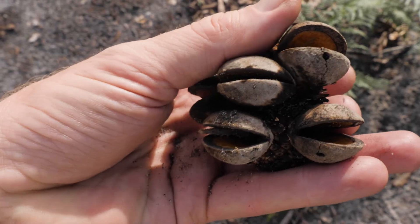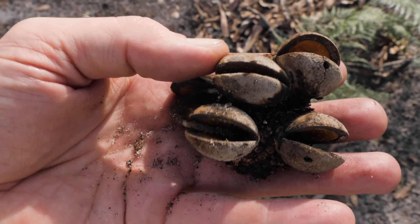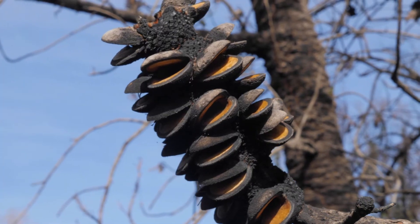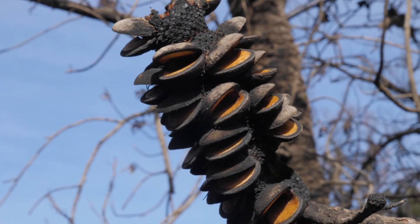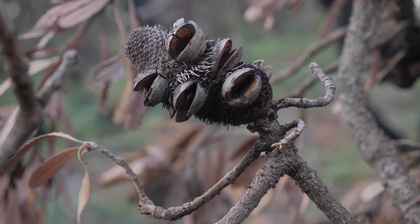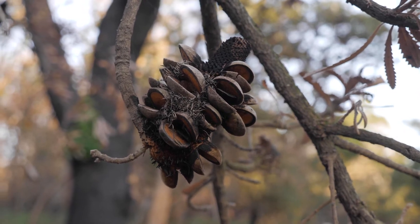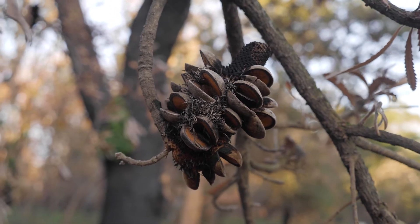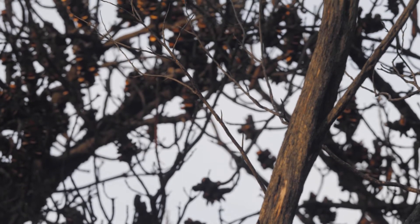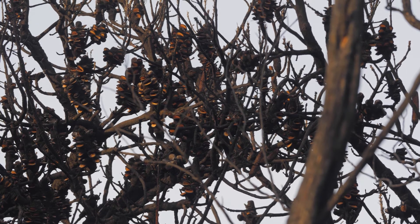I've got a banksia cone in my hand. It's a banksia serrata, a sawtooth banksia. Banksia is a really interesting species, particularly sawtooth — its fire response is really pronounced. Fire comes and it opens up its seed pods. The seeds then fall to the ground, and when we came here three weeks after the fire there were hundreds of seeds below those trees.